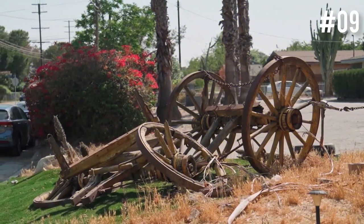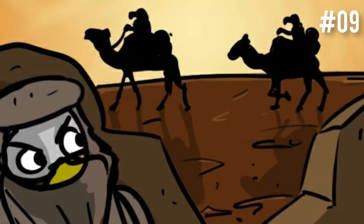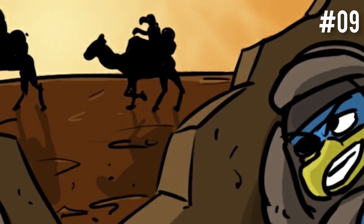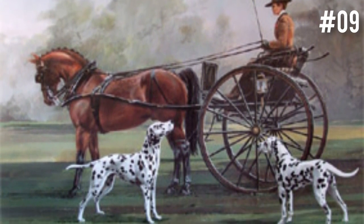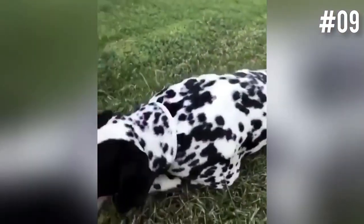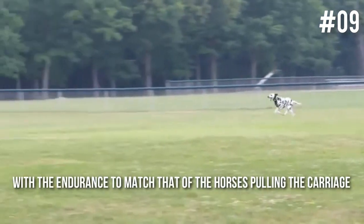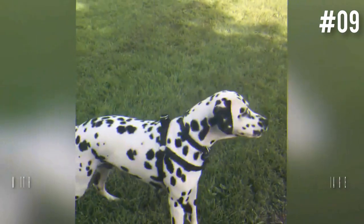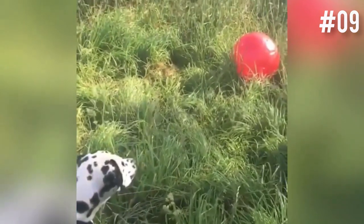Back then, traveling wasn't as safe as it is today, especially if you were among the wealthy. Roads were sparse, and there were plenty of bandits and thieves looking to rob the next carriage that rolled through. Carriages needed protection, which is why they were always surrounded by Dalmatians that ran alongside them. Dalmatians are quick and agile, with the endurance to match that of the horses pulling the carriage, and they're highly alert and capable of spotting both animal and human threats from afar.